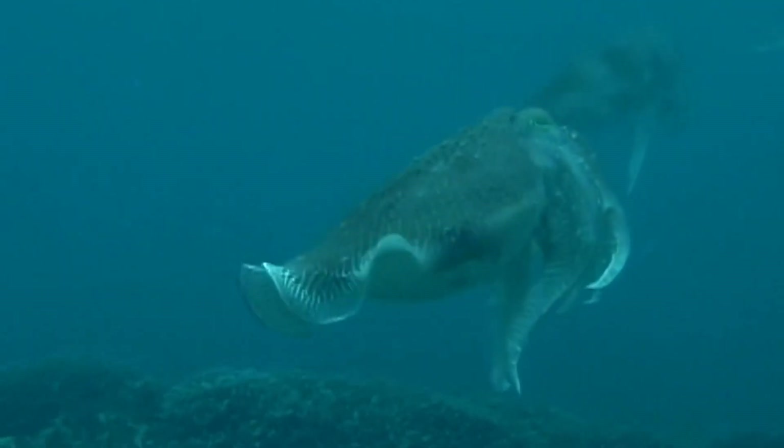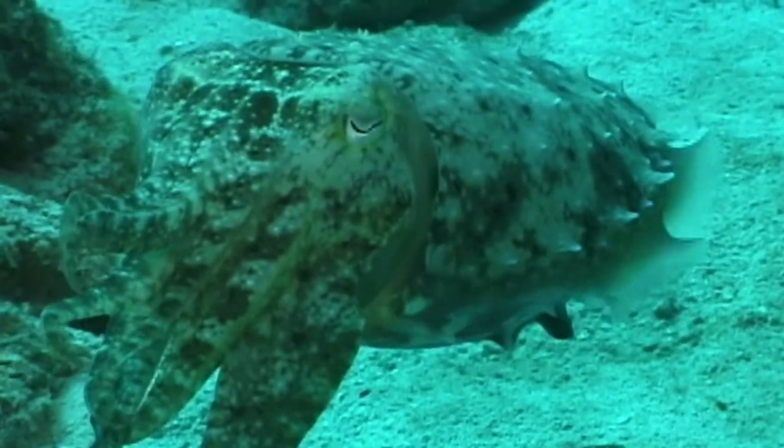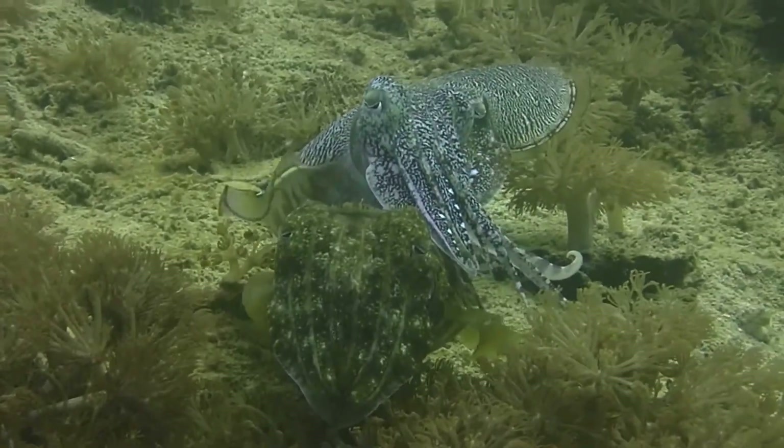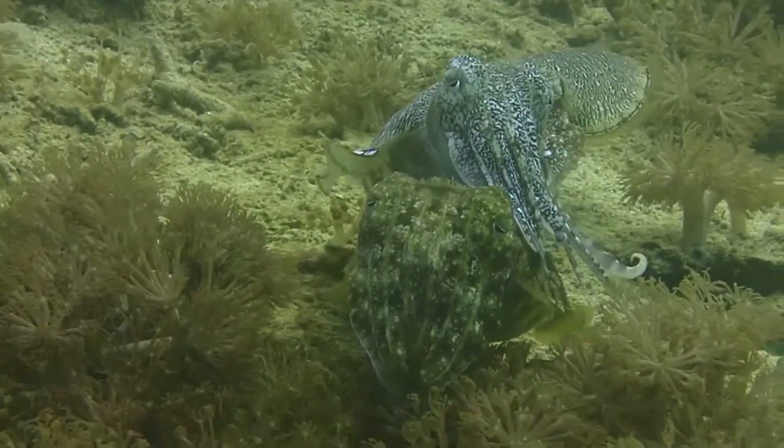They feed on fish and crustaceans. They catch prey with the wide clubs at the ends of their tentacles. During the breeding season, male broadclub cuttlefish establish territories around coral heads.